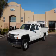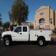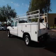This is a 2005 Chevrolet Silverado 2500. This Chevrolet has just 62,000 miles and a 6.0 liter V8 engine.